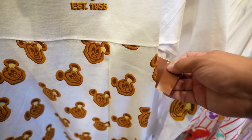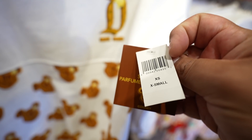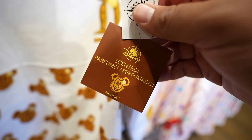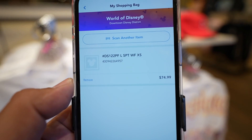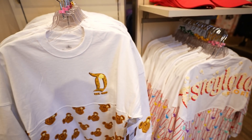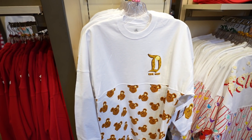This Spirit Jersey has no price tag so I had to scan it on the app. It says this one's scented too, so I had to give it the sniff test. I scanned it and it's $74.99 — I kind of thought it was going to be a little more expensive because it's scented and all, but I guess not.